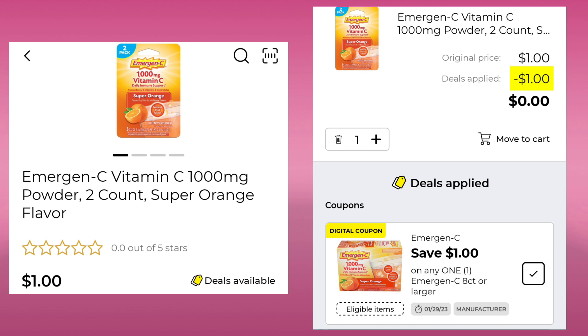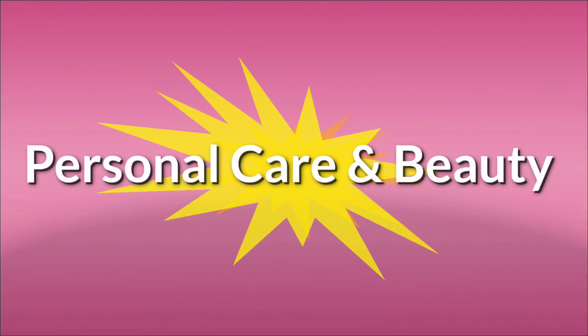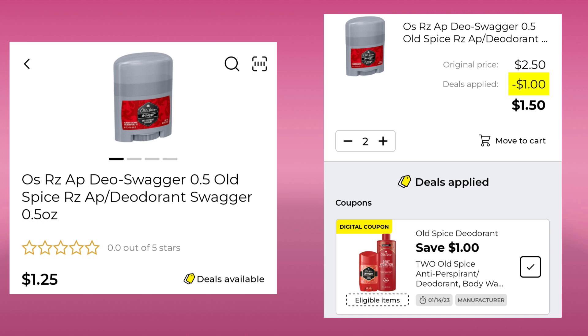Here's one of our freebies — it's the Emergen-C two count for $1.00. We have $1.00 off, leaving your final cost at $0.00. All right, next we're going to go over the deals in Personal Care and Beauty — there were quite a few in this section, so go through your app because I did not include all of them. First is Old Spice in the travel section at $1.25 each — with $1.00 off, you'll pay $1.50 for both.